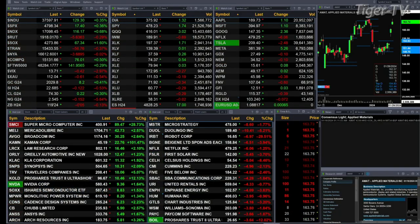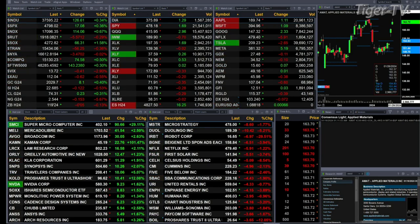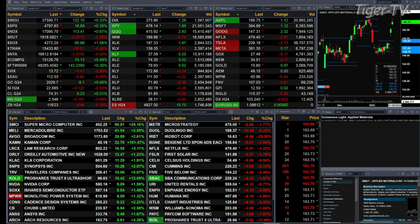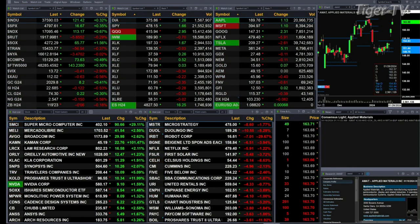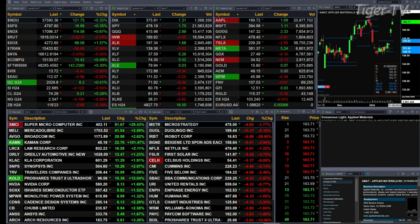The Dow, S&P, and Nasdaq are trading higher — 129, 17, and 116 points respectively. The Russell's off five. Semis are up 67. Transports down 56. Gold's up eight bucks. Silver's down 12 cents. Crude's up 22 pennies. Natural gas down 15 cents. I'd say we have quite a mixed bag out there.